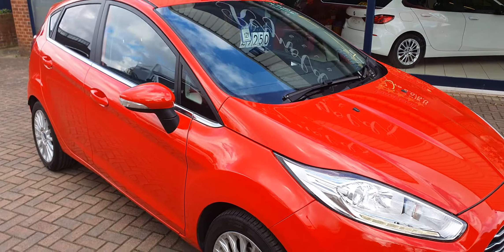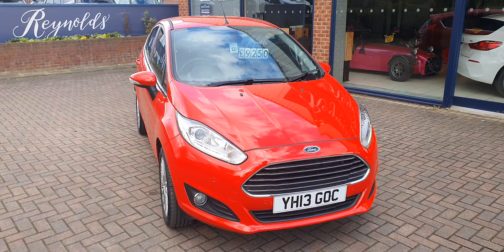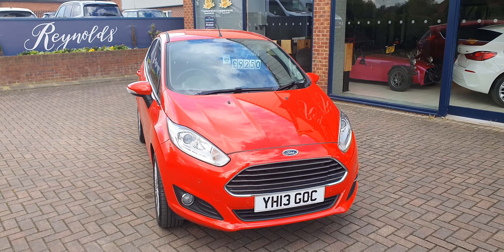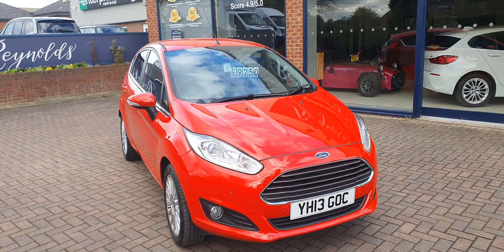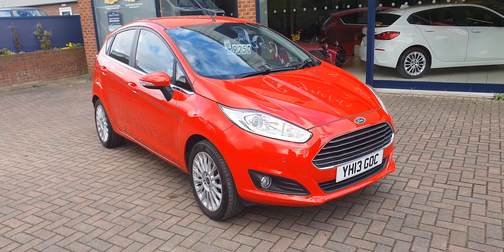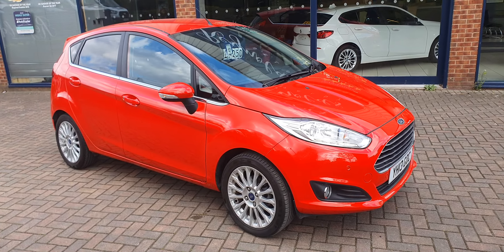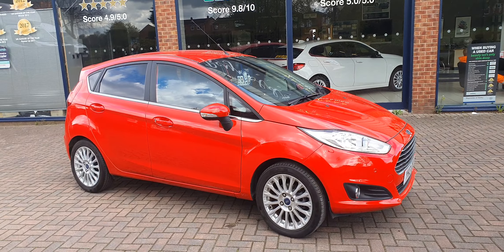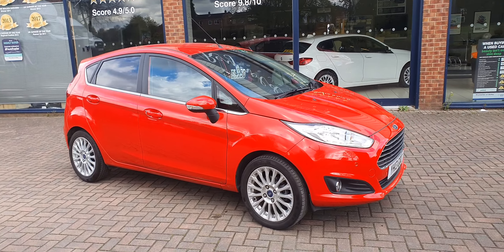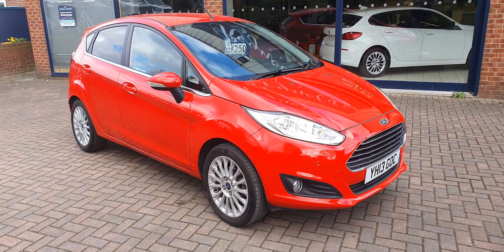I doubt if there's another car in the country that's as clean as this example. So that's the 2013 Ford Fiesta Titanium PowerShift at Reynolds of Selby.